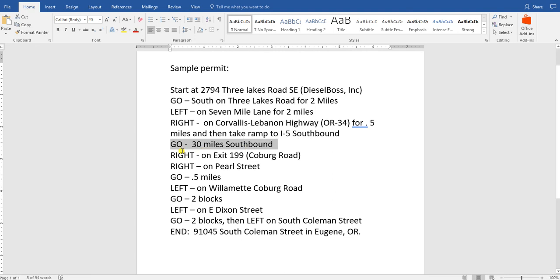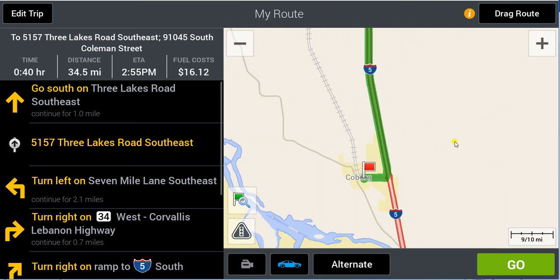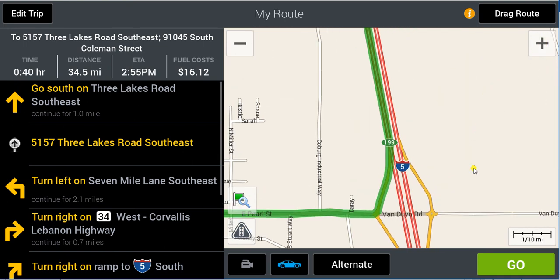Back to our permit: go 30 miles southbound and take a right on exit 199, which is called Coburg Road. Let's see where we go — CoPilot indeed has us getting off at exit 199.